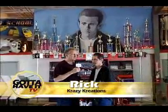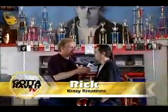Gotta have a TV. We're at Crazy Creations today talking with Rick. Thanks for having us. No problem at all.